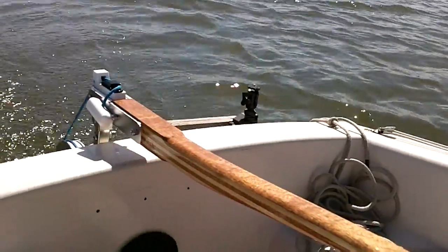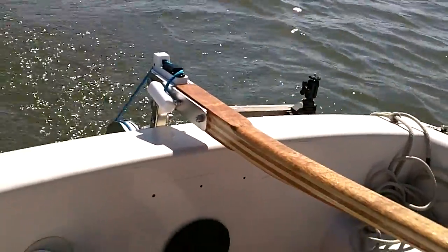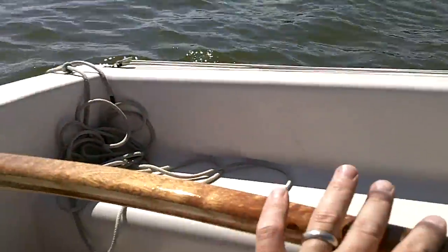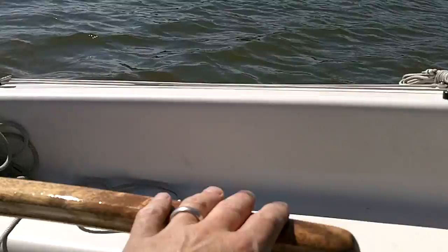So I've got my new Ida Sail Tiller — Ida Sailor, Rudderworks. It is like one finger. One finger on the tiller. It's fantastic.